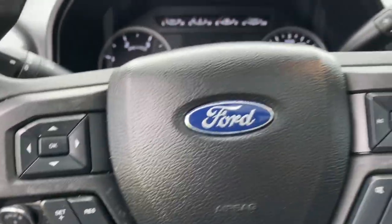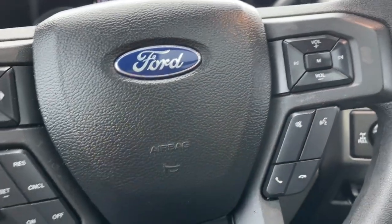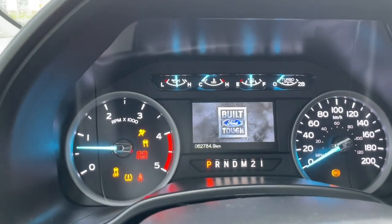On the face of the steering wheel you have your dash controls, cruise control, media with volume, and hands-free dialing. When we start up the vehicle, you're going to see any important messages, your odometer reading, and the menu will come up.